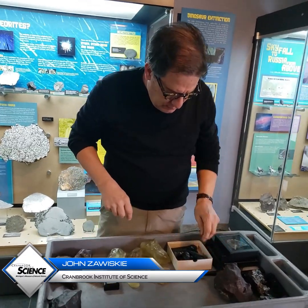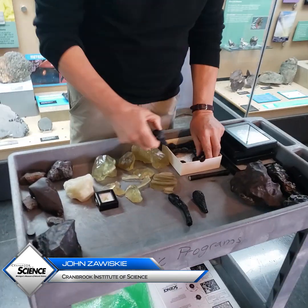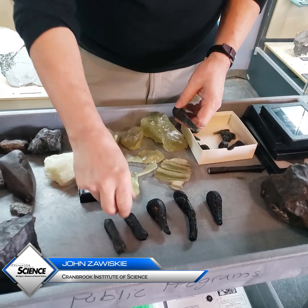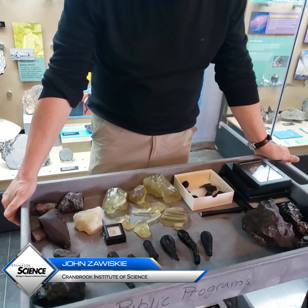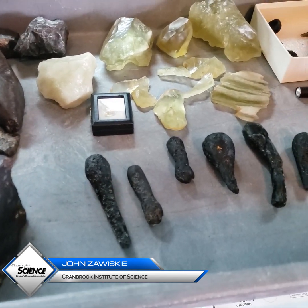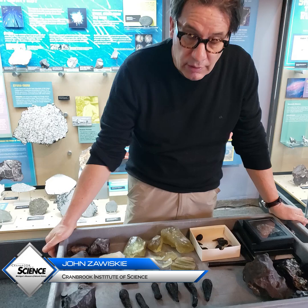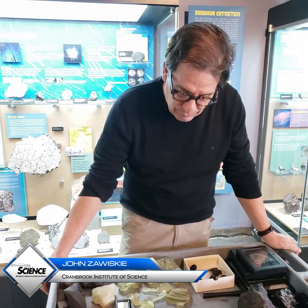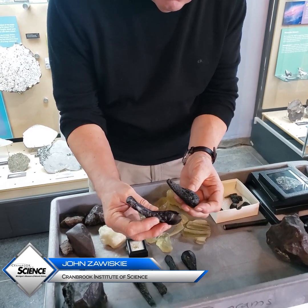I have some of this impact glass here today. What I'm arranging now covers about 15% of the Earth's surface, and it's from what we call the Australasian tektite field, centered over Southeast Asia. We can find the glass even in the central Transantarctic Mountains, and it covers a huge area in the Pacific Ocean. 800,000 years ago, something really dramatic happened in Southeast Asia, and this glass is black.